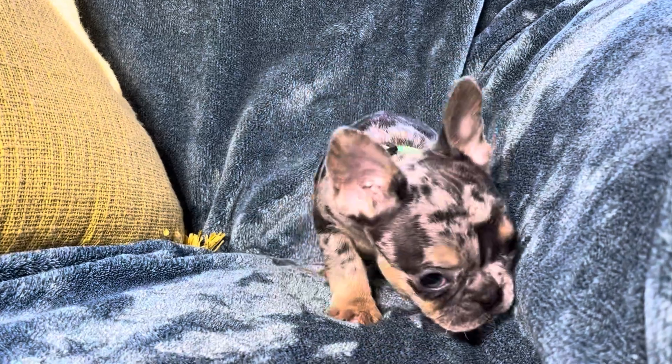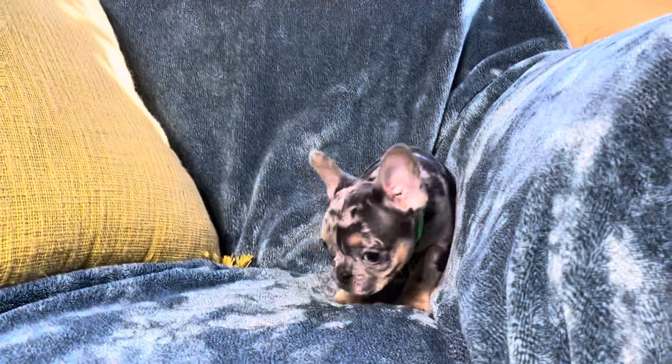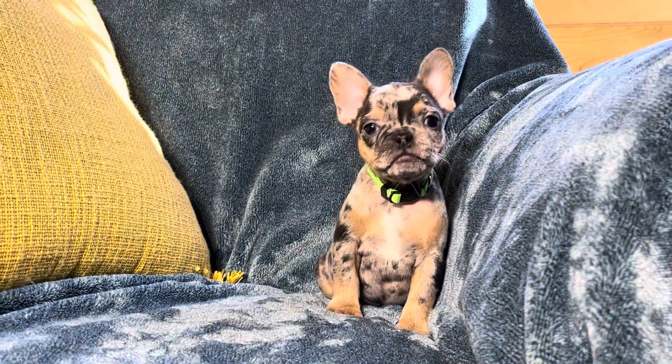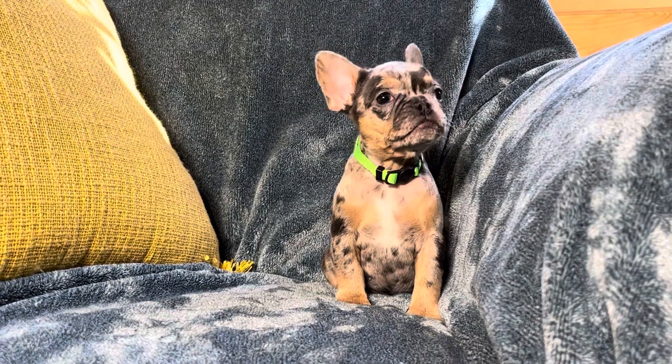So she is one of five — all of her litter mates including her are girls. We lucked out and got all girls this time. Last time we just had mostly boys.